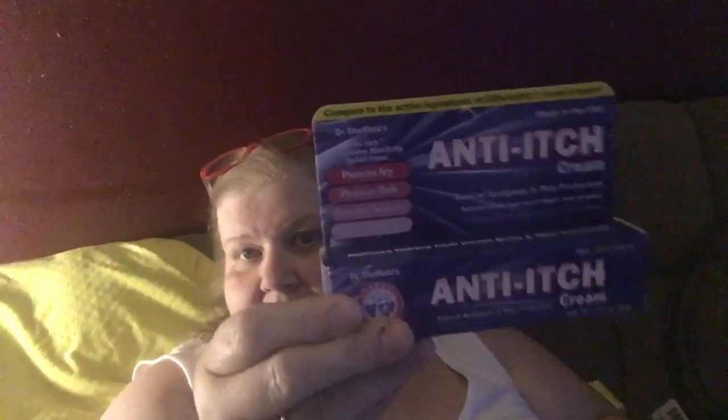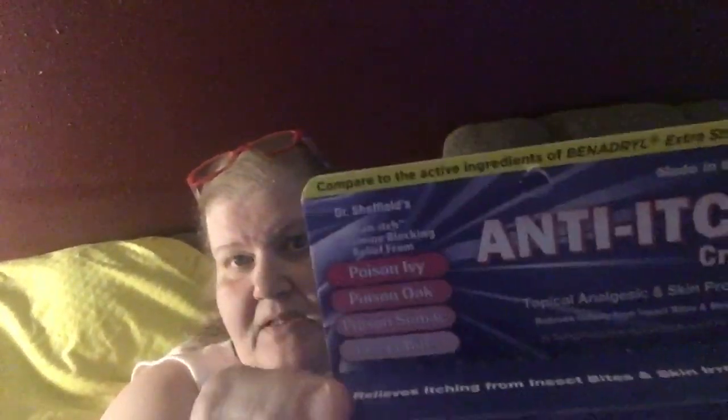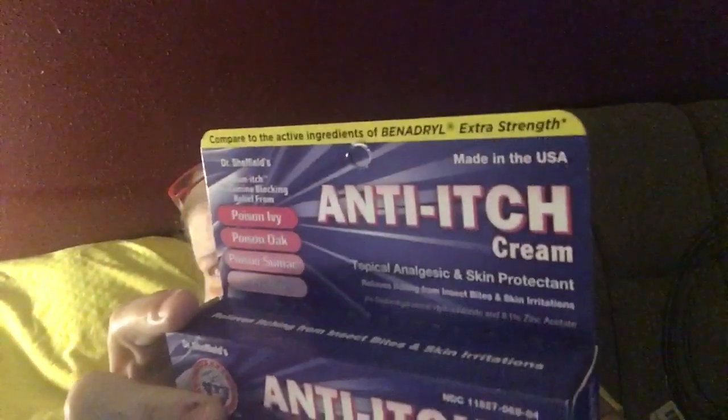I needed some medicine and stuff. I'm having a little bit of an allergic reaction to some of the bugs here in Texas. So I got some knockoff Benadryl cream — it's a dupe of the extra strength Benadryl cream.